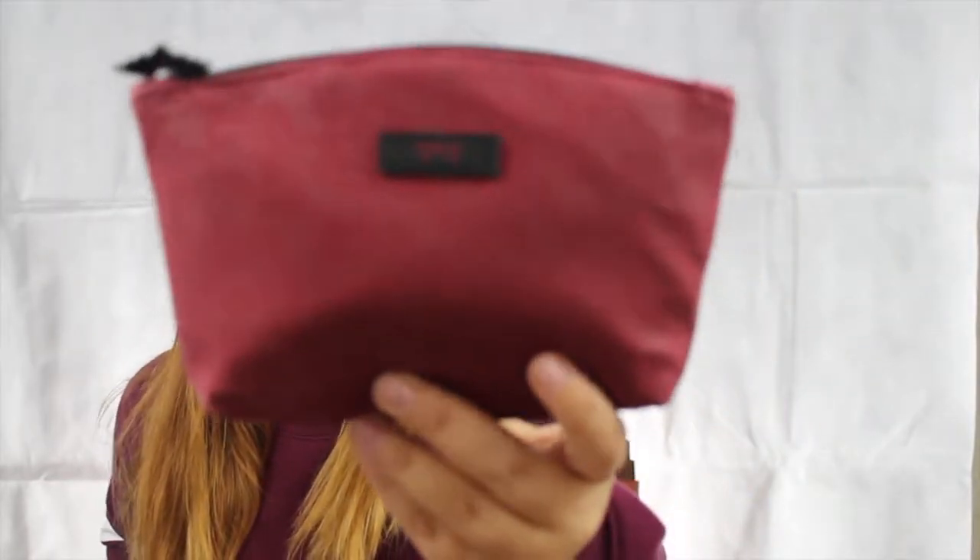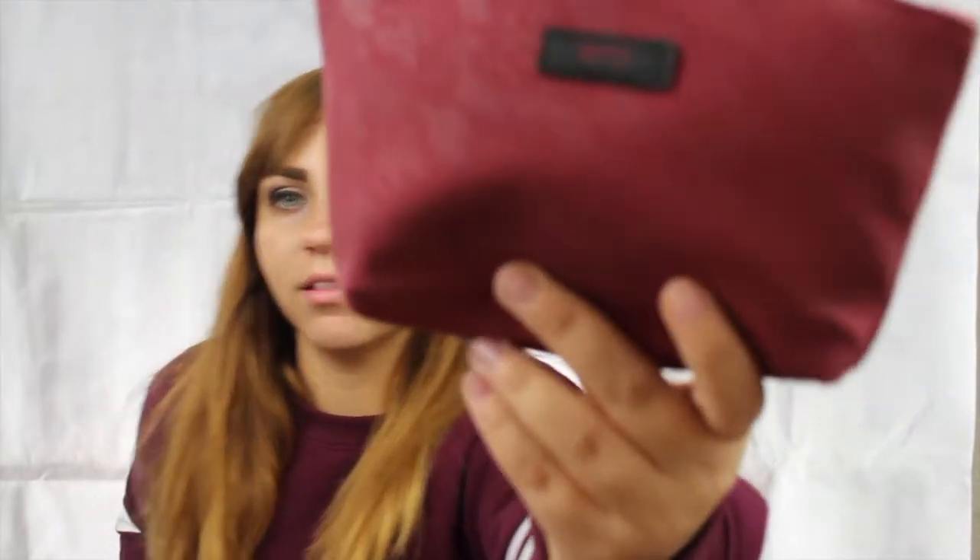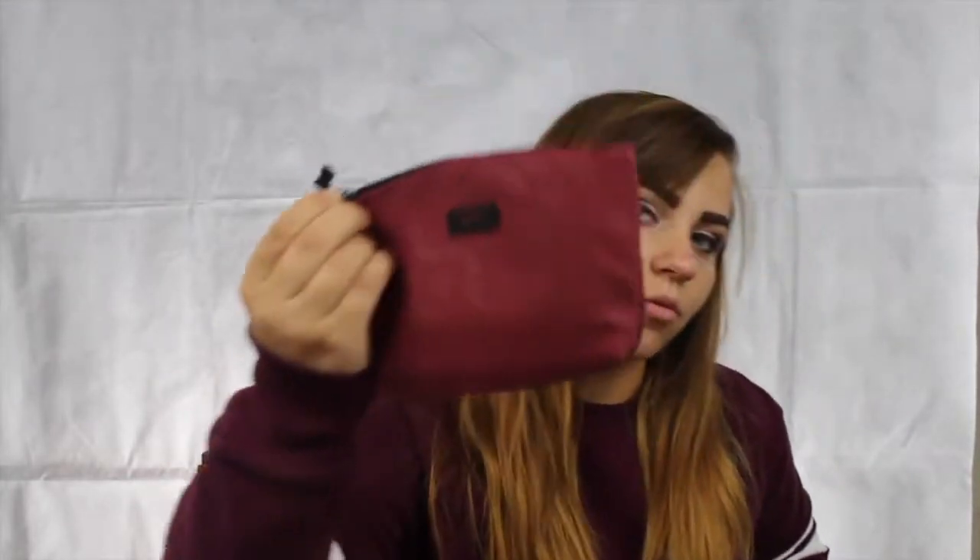Hey, what's up you guys? It's Nicky and today I'm doing my October Ipsy unbagging. Let's just jump right into it. The first thing is actually not in my actual bag. This is the bag this month by the way — it is a maroon lace, and it has a little bat as the zipper. So yeah, cute little bat. This item wouldn't fit in the bag so it was actually in my actual Ipsy bag.